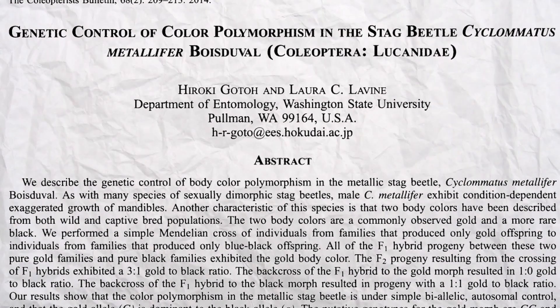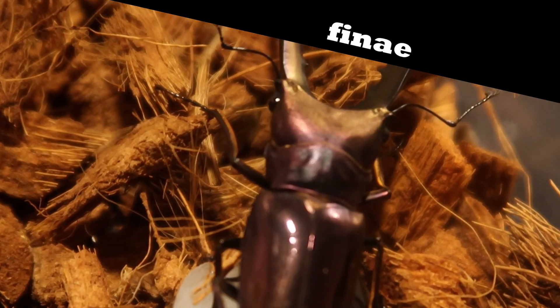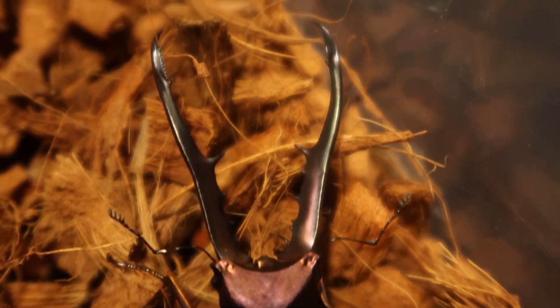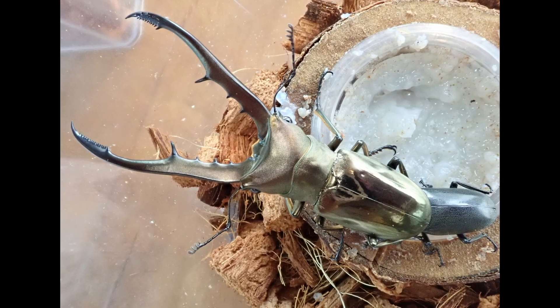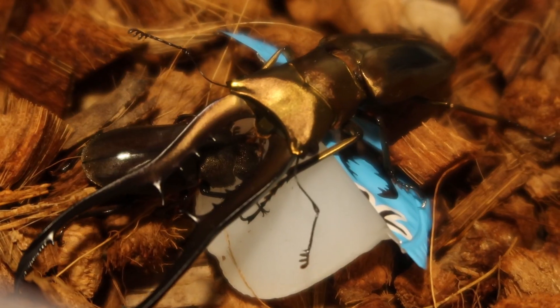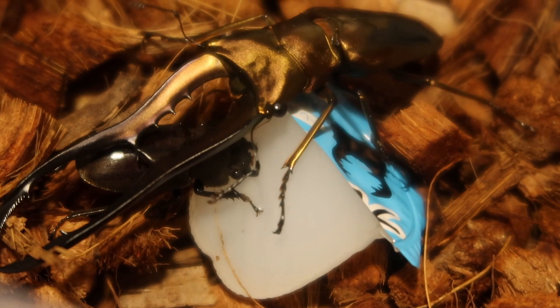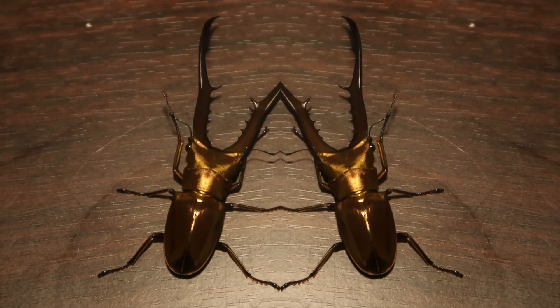One study looked at the heritability of color for the finai subspecies. Mine is this gorgeous purple from selective breeding, but in the wild you can find this stag as a gold one, similar to the isogai, or more jet blue-black. Researchers were curious about the genetic expression of these two colors, so after several generations of breeding for a stable genotype,